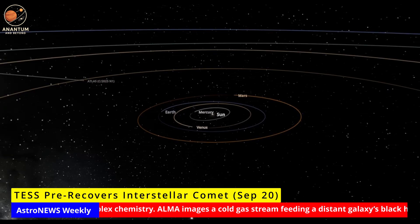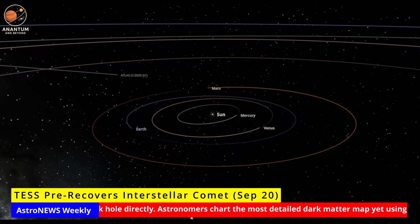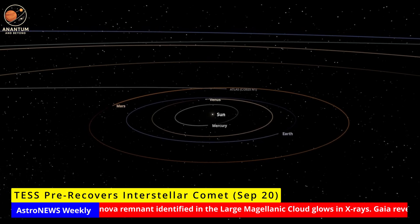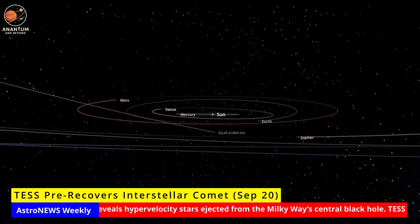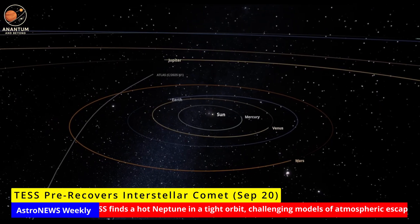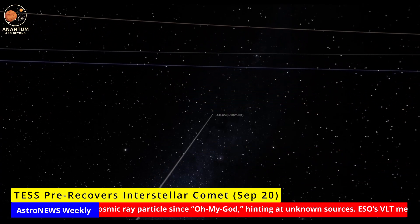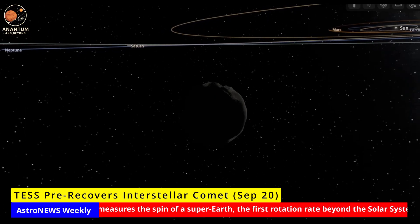TESS pre-recovers Interstellar Comet. A comet from another star system has once again wandered through ours. Known as 3I/Atlas, it is only the third confirmed interstellar object. But thanks to a clever technique, astronomers have found it in TESS images taken weeks before its official discovery. By stacking and shifting images, they traced a faint moving speck while it was still far from the sun. Early light curves show when the comet first became active, venting gas and dust. Interstellar visitors are rare, and every data point helps reveal what other planetary systems are made of. Unlike our local comets, which follow predictable orbits, each interstellar object carries unique chemistry and history from another star. This discovery proves that hidden treasures already exist in survey data, waiting to be uncovered. Next, shift-stacking will become standard in sky surveys, giving us a head start on the next interstellar visitor. And maybe, one day, enough warning to send a probe.